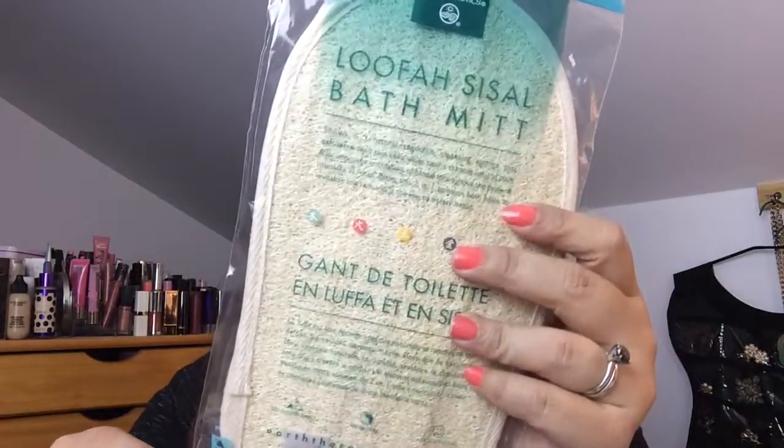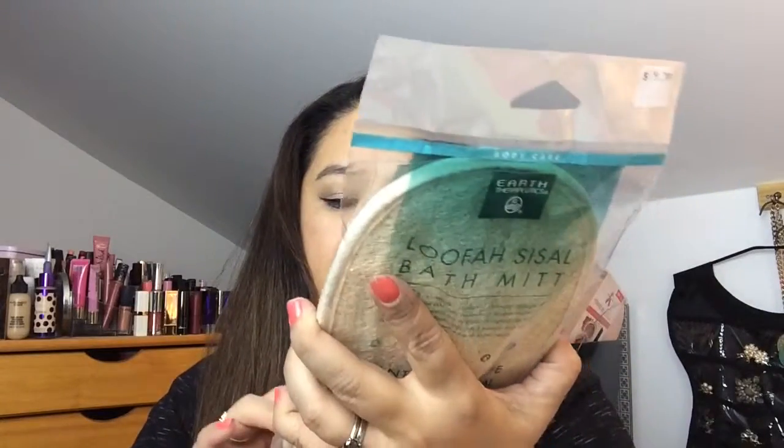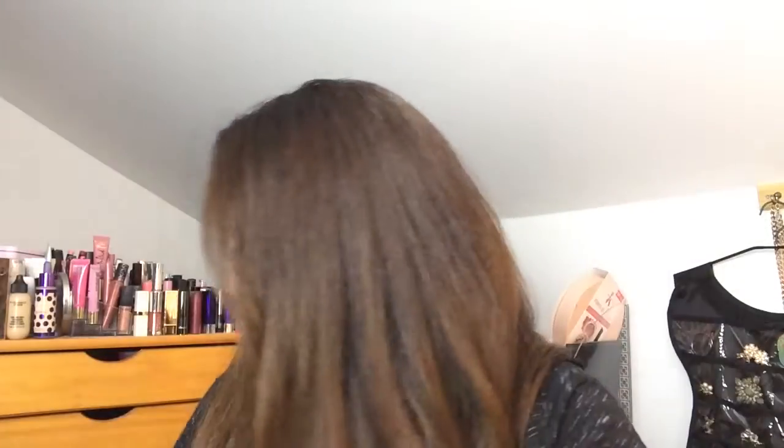The next thing I got is a kind of loofah with a scrubby thing around it — it feels so good on your body. I feel very clean every time I use one. When it's brand new it can feel rough, but after a few uses it feels nice. When you wet it it becomes really soft, so I've got to start wetting this one.